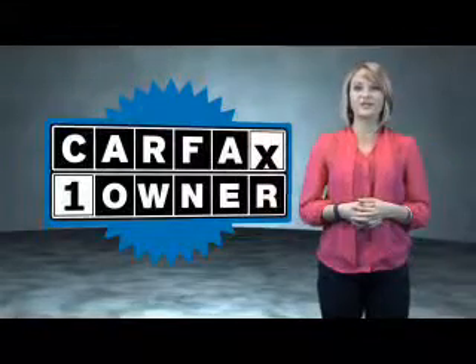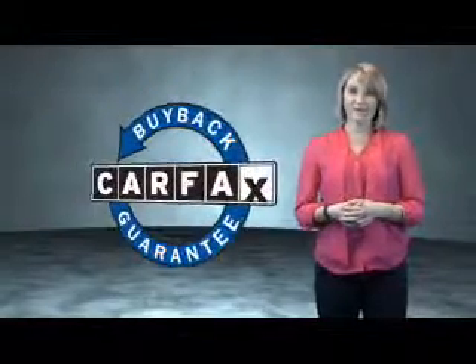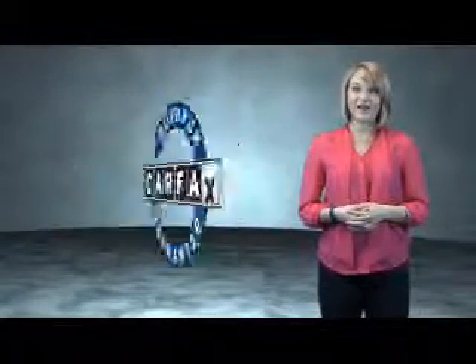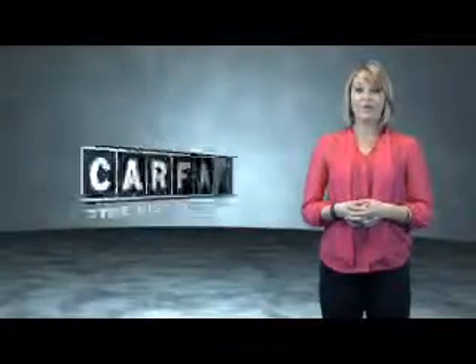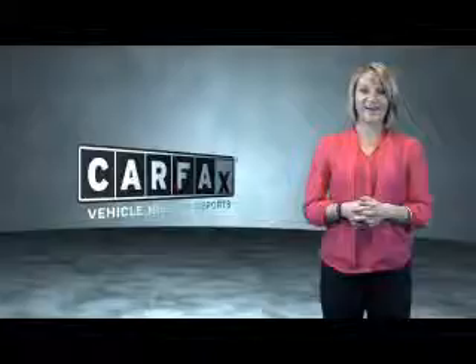This is a CARFAX One Owner Vehicle which qualifies for the CARFAX Buy Back Guarantee. Be sure to find a complimentary copy of the CARFAX Vehicle History Report online or contact the dealership. Just saying — show me the CARFAX.